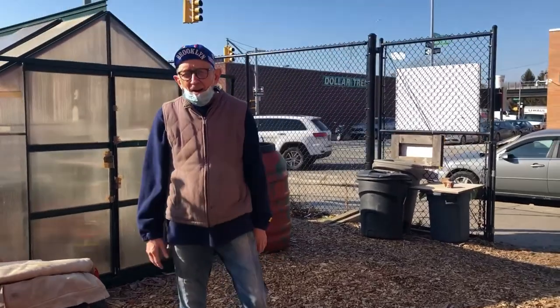Hi there, my name is Greg Todd and today we're at the Imani Garden here in Weeksville, Brooklyn. I'm going to tell you a little bit about greenhouses.